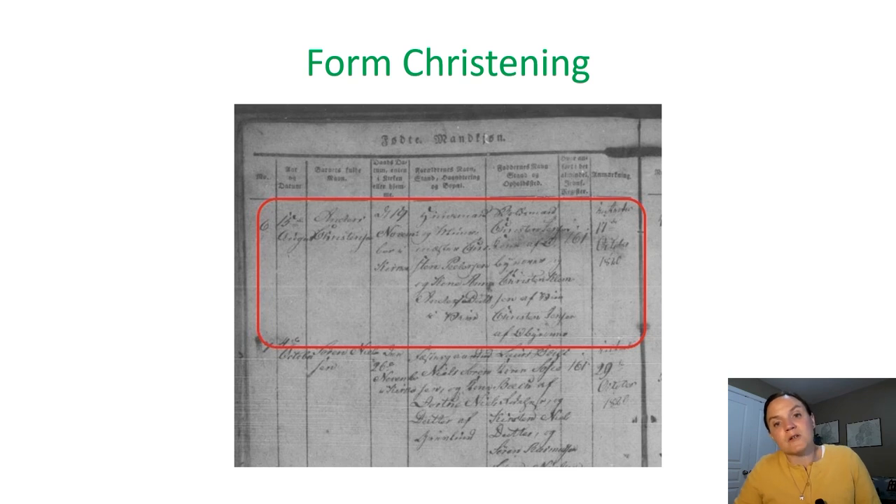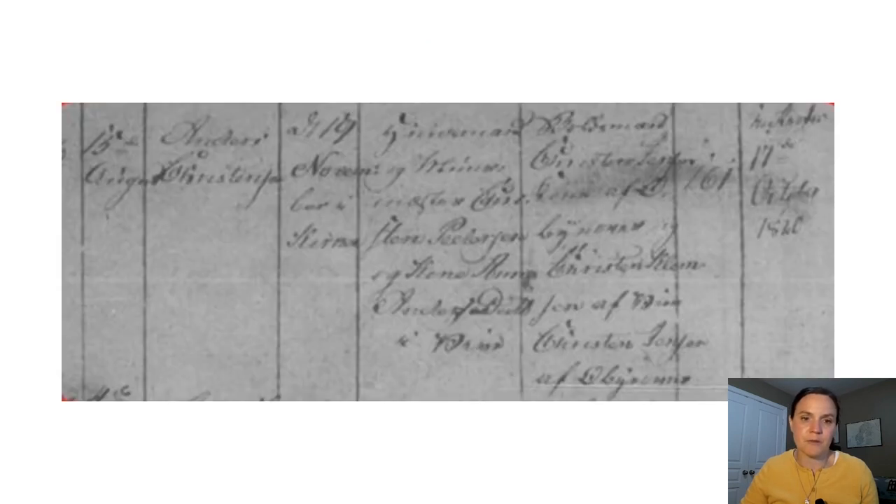Here's an example of a christening record from the forms. Let's zoom in and take a closer look. This christening record states that the child was born the 15th of August. His name was Anders Christensen. The handwriting is pretty straightforward — the only thing to watch for on that name is the elongated S for 'sen.' The next column tells us the date of the christening: the 17th of November in the church. Many times this column might indicate the christening was in the home, or if there was a christening in both the home and the church, both dates would be noted.